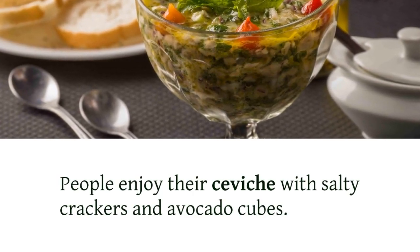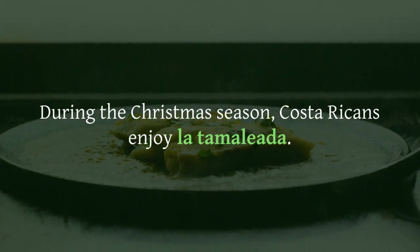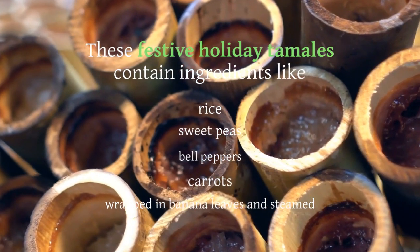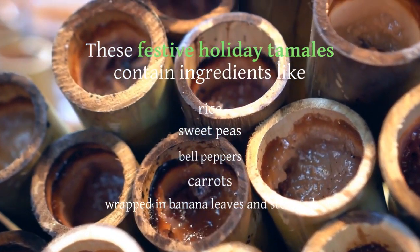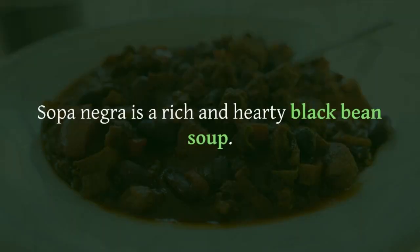During the Christmas season, Costa Ricans enjoy la tamaleada. These festive holiday tamales contain ingredients like rice, sweet peas, bell peppers, and carrots, wrapped in banana leaves and steamed. Sopa Negra is a rich and hearty black bean soup.